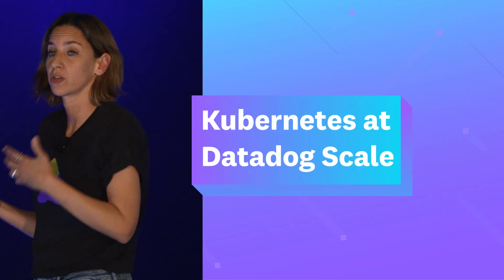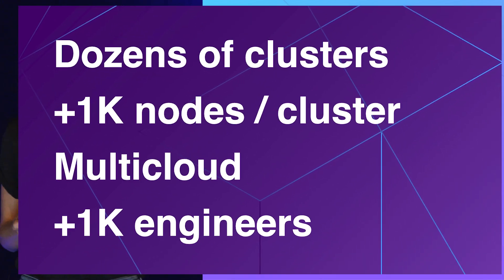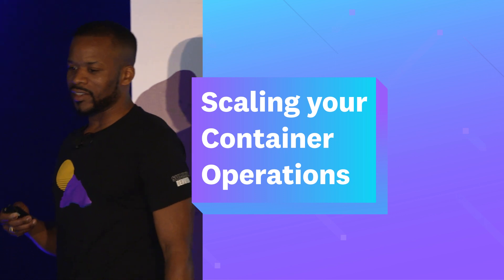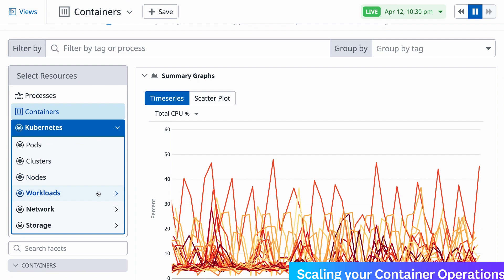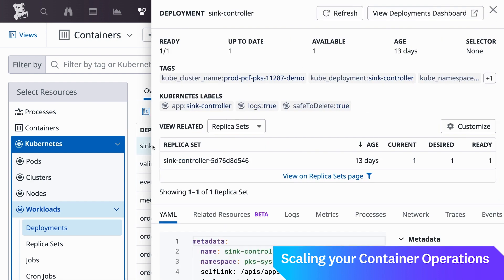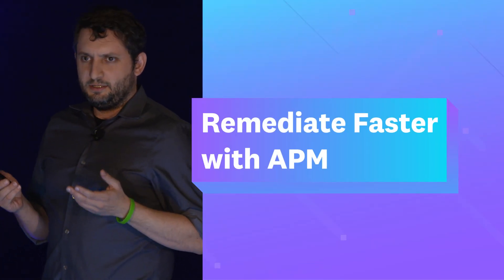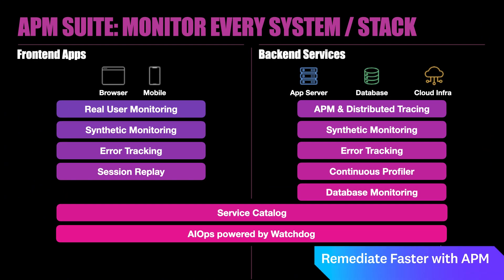If we are able to monitor Kubernetes successfully using Datadog, other customers will be able to do this well. The idea here is to give you some of the decisions that we've made over the years on how we run Kubernetes. I'm excited to introduce you to the next step in our evolution of live containers — our new feature called the related resources map, which gives you a real-time view into the relationships between your actual Kubernetes resources. I'm here to talk about how Datadog's APM suite, a pretty wide array of products, can help make remediation faster.